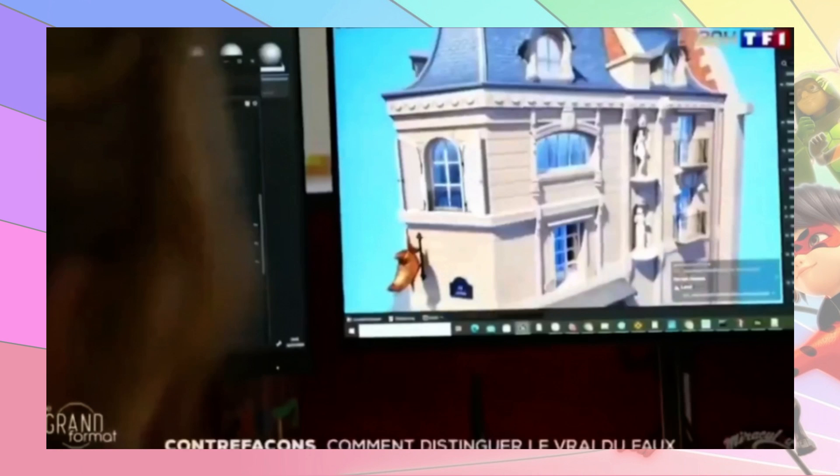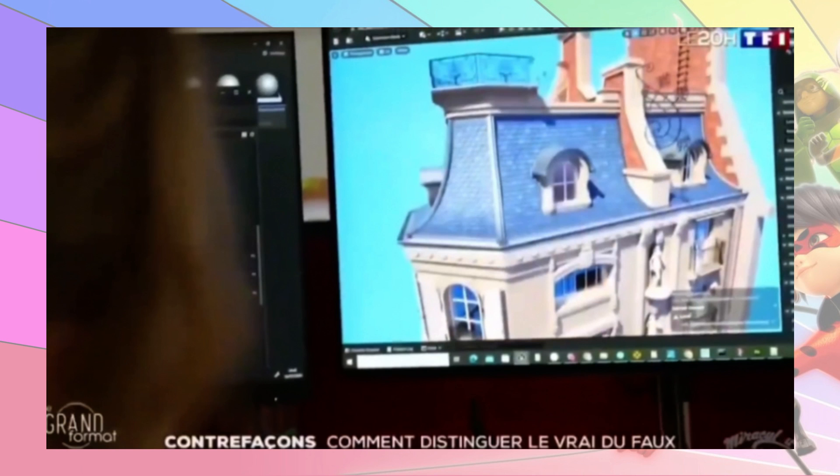We also get to see the model they use for the bakery — Marinette's house. At first I was like, 'That's not a house, there's a moon on the side of it — it's a croissant, isn't it?' I am silly. But yeah, it looks great.